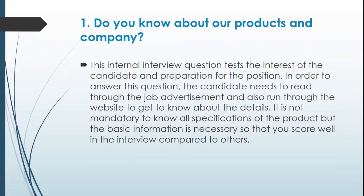Question 1: Do you know about our products and company? This internal interview question tests the interest of the candidate and their preparation for the position. The candidate needs to read through the job advertisement and also run through the website to get to know the details. It is not mandatory to know all specifications of the product, but the basic information is necessary so that you score well in the interview compared to others.